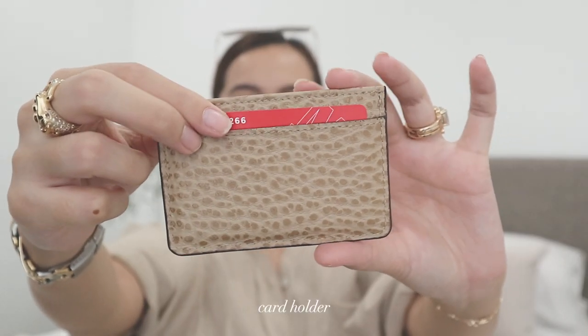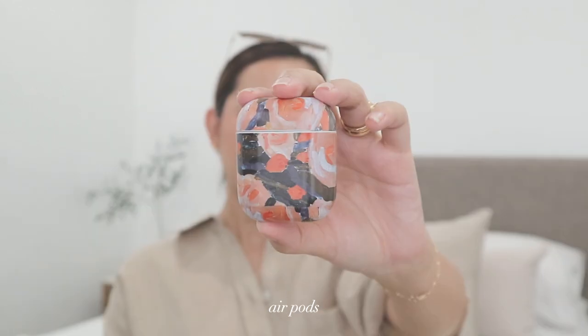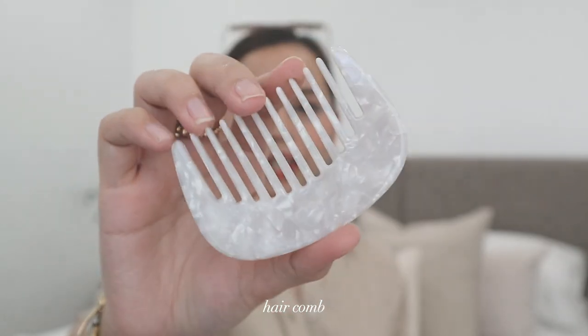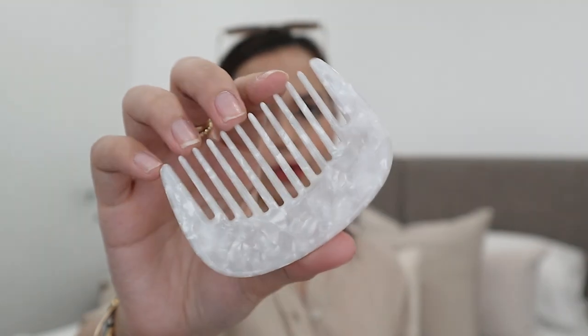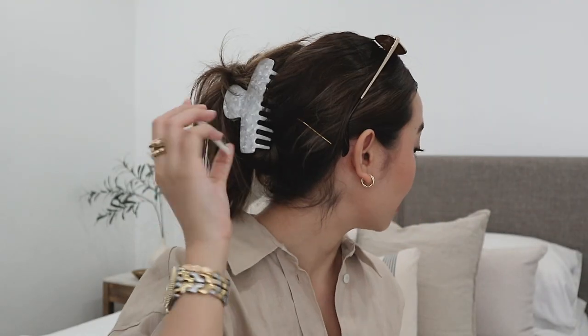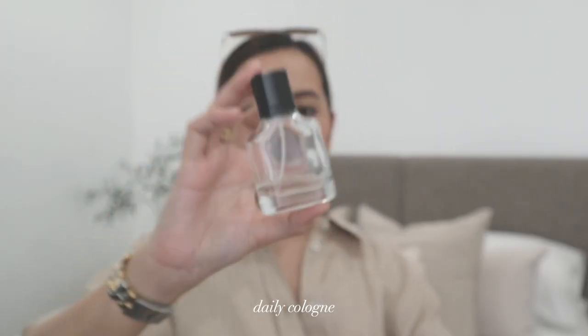I also carry this card case from Fino Leatherwear. Next up, we have my AirPods — so cute, though I don't remember where I got the case since it's been so long. We also have my mini comb that I got from Juju Club, which came with a clamp — I think it's actually the clamp I'm wearing right now. And then we have my daily cologne from Zara.